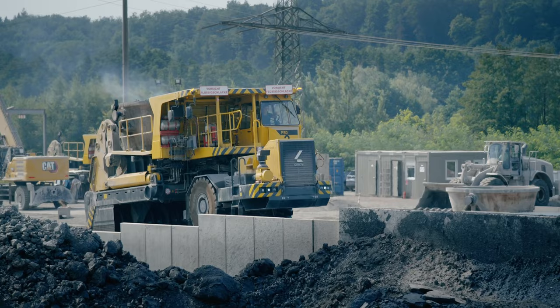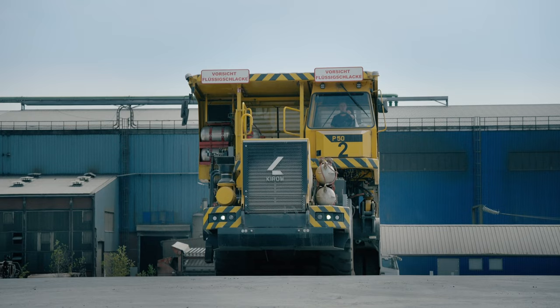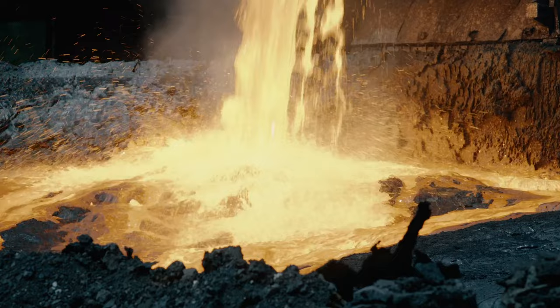For this application, we have developed the slag torus, a robust and reliable slag pod carrier which can separate slag from residual metals thanks to its intelligent vehicle control. This avoids additional, cost-intensive work processes.